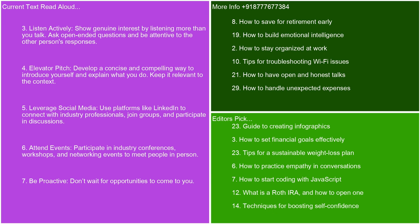Elevator pitch — develop a concise and compelling way to introduce yourself and explain what you do. Keep it relevant to the context. Leverage social media — use platforms like LinkedIn to connect with industry professionals. Join groups and participate in discussions. Attend events — participate in industry conferences, workshops, and networking events to meet people in person.